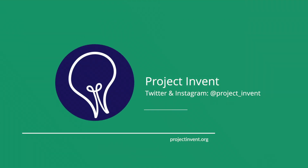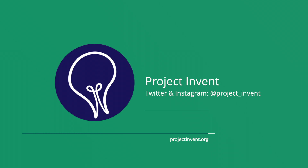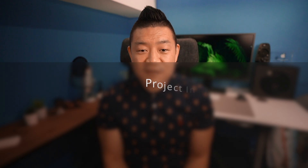Throughout my career, I've been lucky enough to connect with numerous great educators. In February 2019, I was contacted by Connie Liu, who wanted to share with me her organization, Project Invent, where their mission is to empower high school students nationwide to go out into their communities and use design thinking to invent technologies that solve real-world problems.